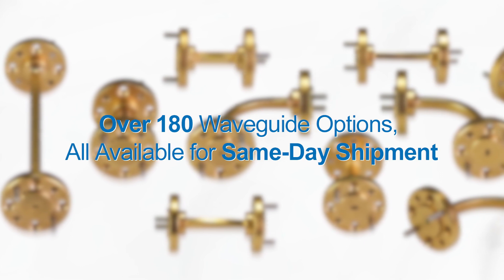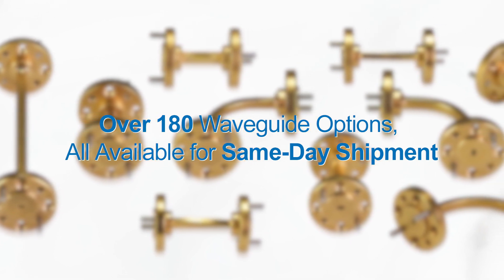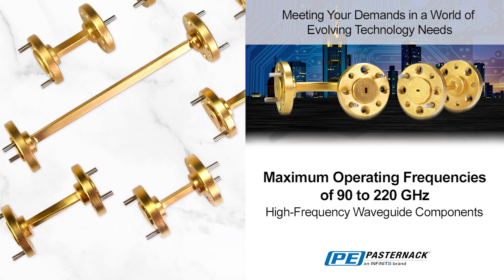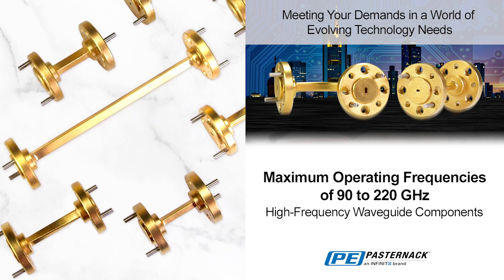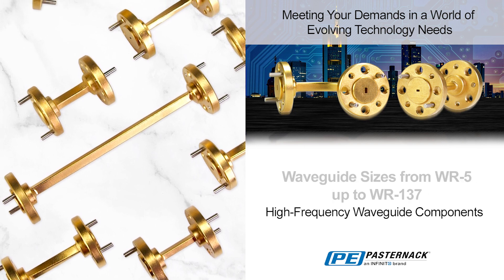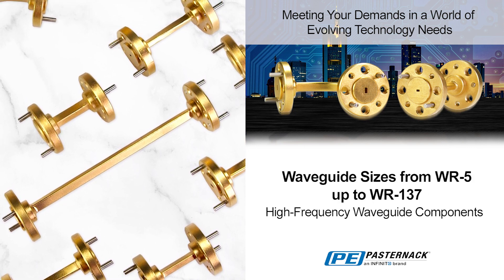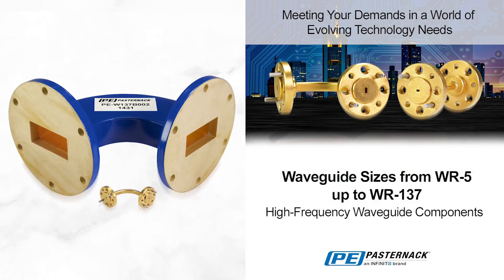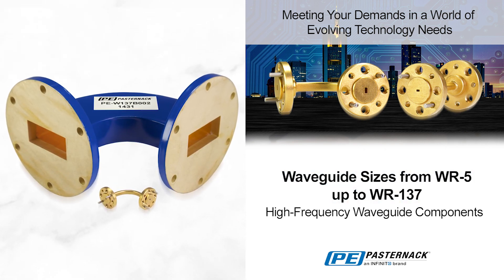All available for same-day shipment. Pasternak's latest product additions are available in WR8, WR6, and WR5 waveguide sizes with maximum operating frequencies ranging from 90 to 220 GHz depending on the model. This means our complete line now covers waveguide sizes from WR5 all the way up to WR137.